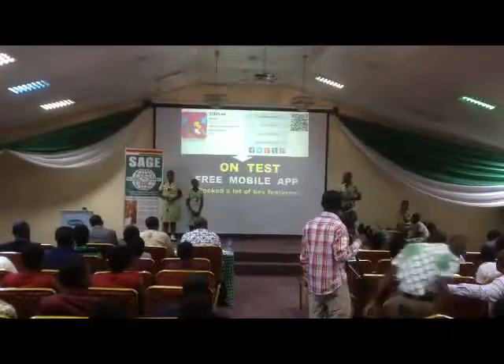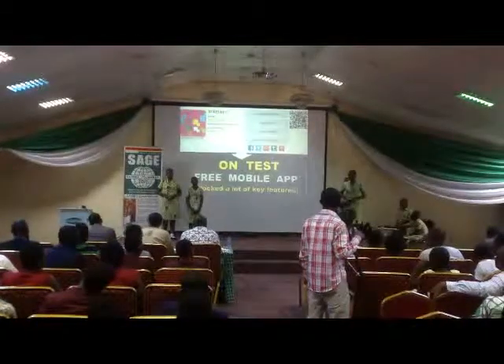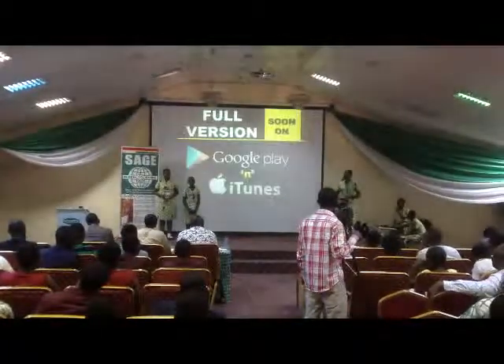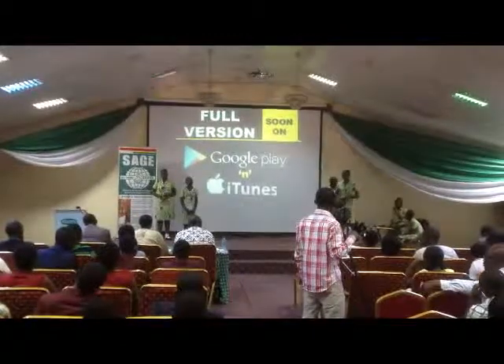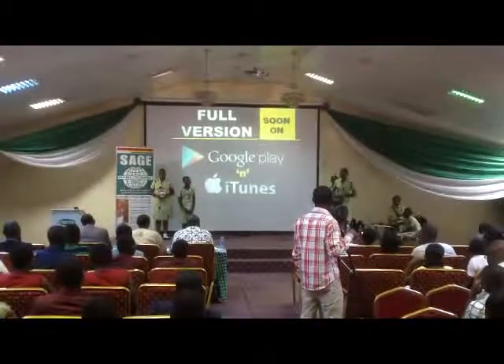The Steplass mobile app is a free app. Therefore, a lot of key features have been built. This is to enable us to get proper reviews of our app. I will show a challenge to anyone here to try downloading our app and give us feedback.